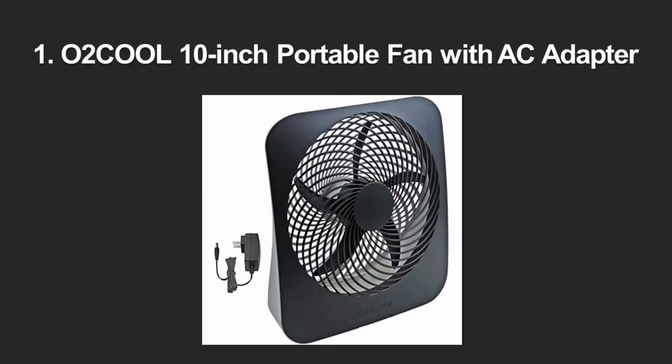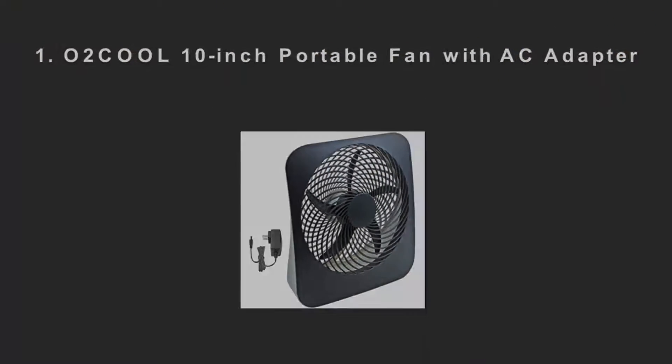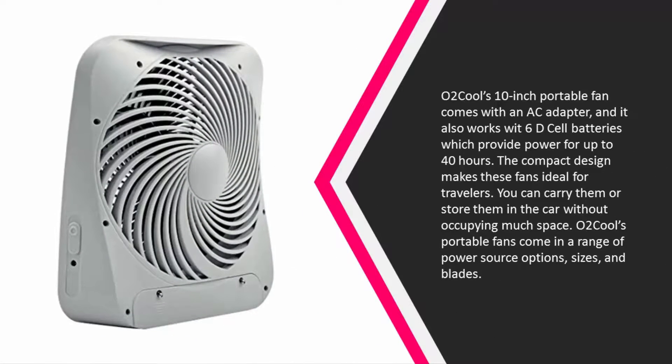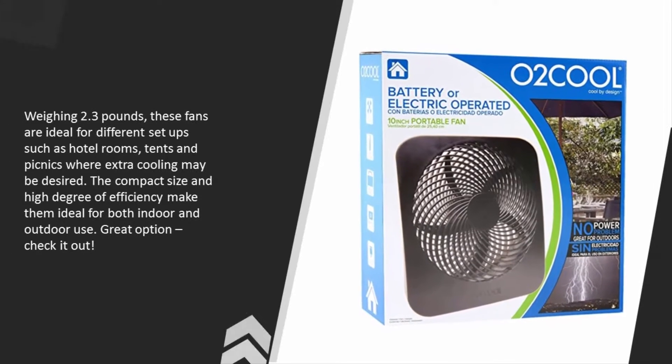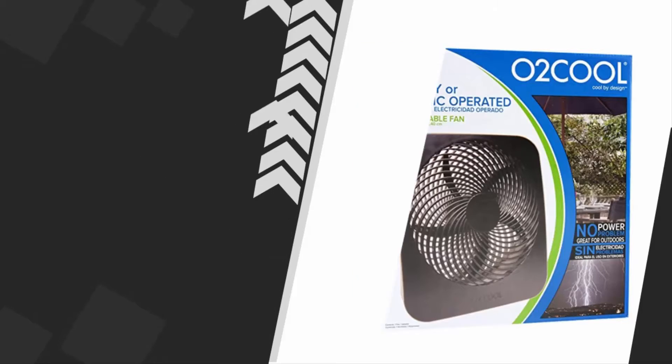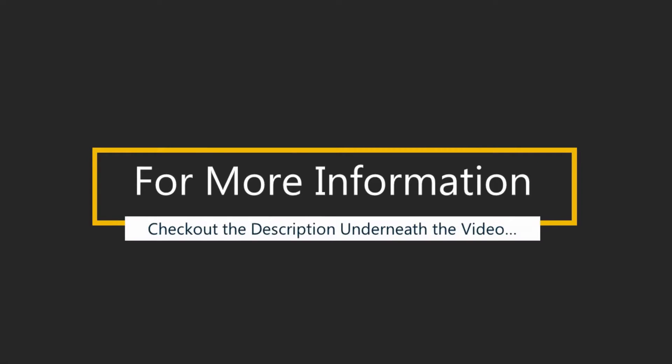Coming in at number one, O2Cool's 10-inch portable fan comes with an AC adapter and also works with 60-cell batteries which provide power for up to 40 hours. The compact design makes these fans ideal for travelers — you can carry them or store them in the car without occupying much space. O2Cool's portable fans come in a range of power source options, sizes, and blades. Weighing 2.3 pounds, these fans are ideal for different setups such as hotel rooms, tents, and picnics. The compact size and high efficiency make them ideal for both indoor and outdoor use.